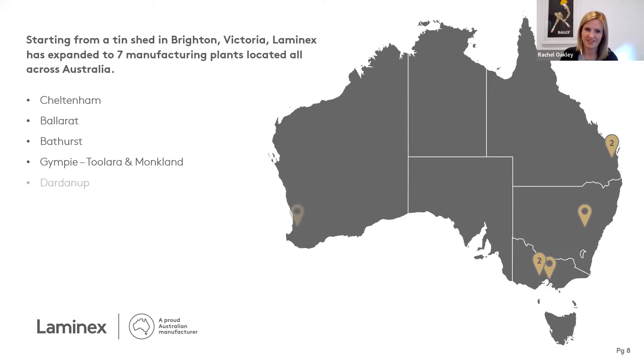Last but definitely not least is our facility in Dardanup. Our manufacturing capabilities stretch all the way from the east to the west coast. We're continually expanding our capabilities and capacities — it's really important to us that we make our products ourselves rather than import them, and we're continually investing in that to develop expertise and skills across our team.